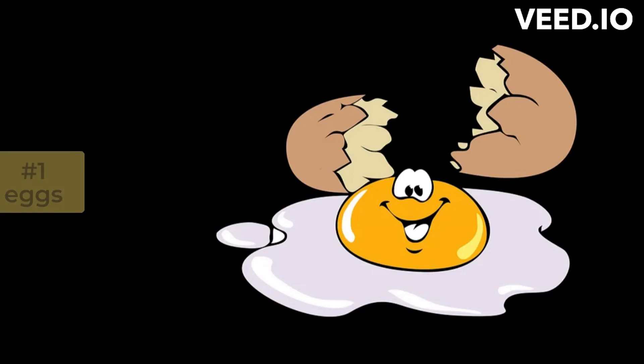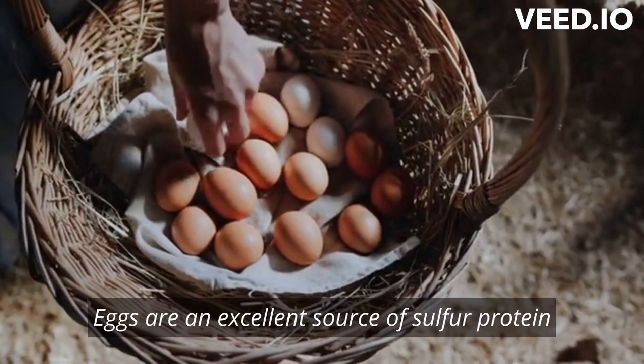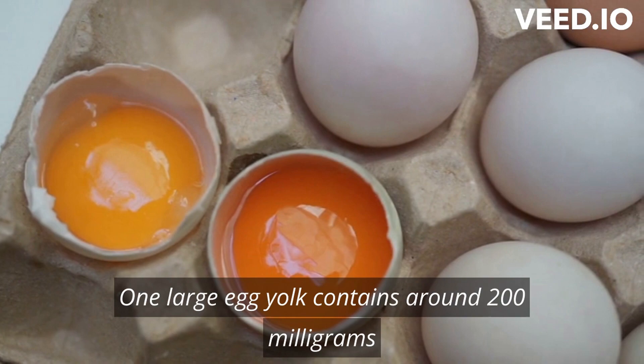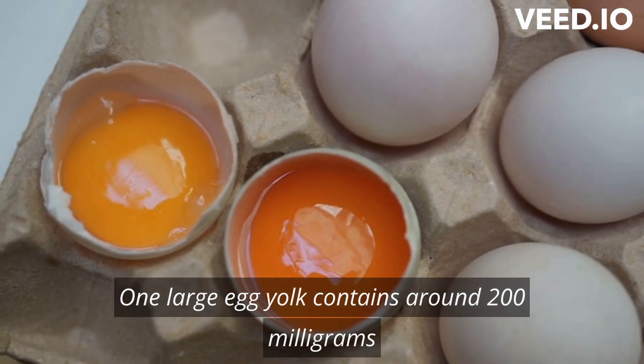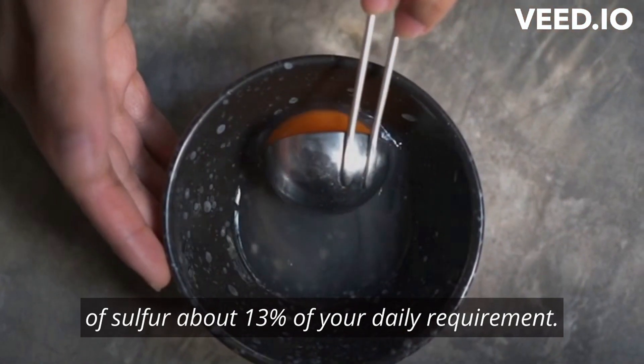10 Best Foods Containing Sulfur. Number 1: Eggs. Eggs are an excellent source of sulfur, protein, and other essential nutrients, especially the yolk. One large egg yolk contains around 200 mg of sulfur, about 13% of your daily requirement.